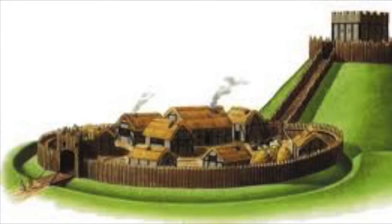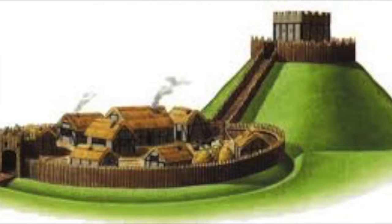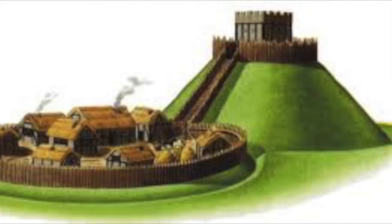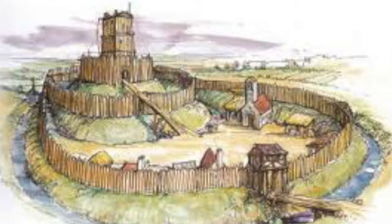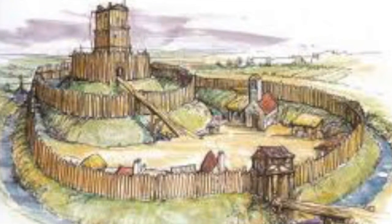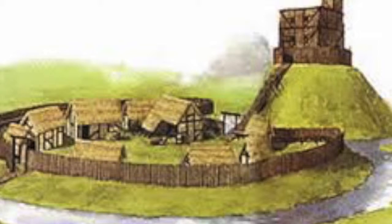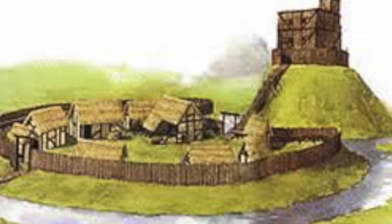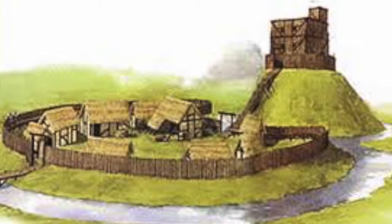The first castles were made out of wood because it was easy to find and quick to build. They were built less than five meters high. They were easy to access, even on horseback, up the steep slopes. At the bottom of the motte was the bailey, where the English people would live and work for the king and the earl. A strong wooden fence called a palisade surrounded the buildings, and the bailey was surrounded by a ditch. Windsor Castle was the first motte and bailey castle in England.